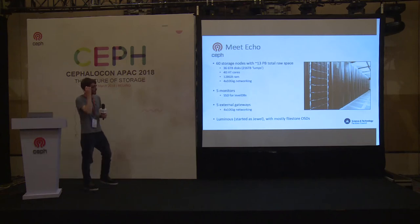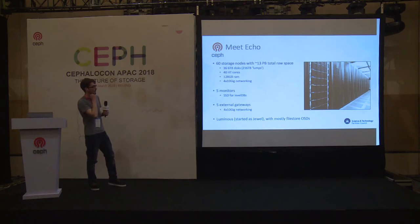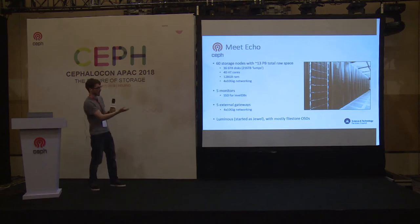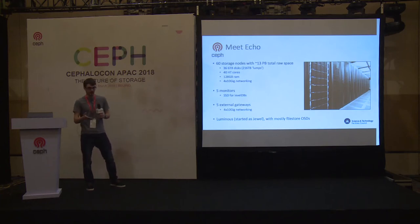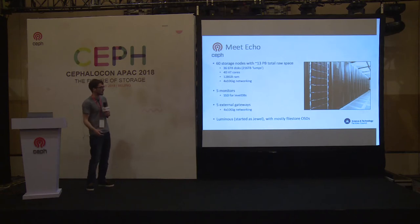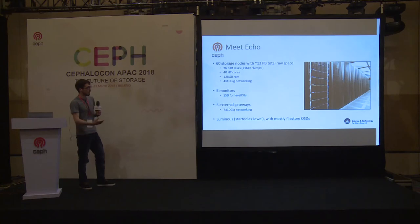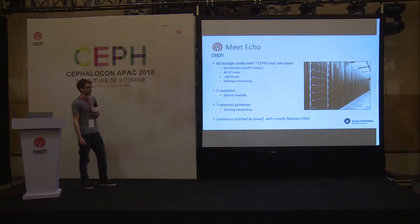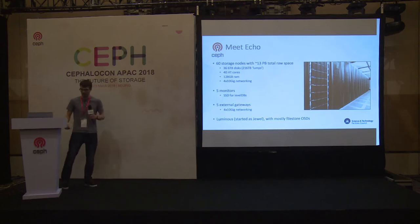This was the first lump of storage we bought for ECHO. It started life on Jewel, we quickly upgraded to Kraken because we had a lot of problems — I'll talk about those in more detail shortly — and then it was upgraded to Luminous recently. There's nothing particularly interesting with this hardware; we were aiming for about a hyperthreaded core per OSD and enough RAM per OSD, which was really all we could afford. That gave us 13 petabytes of total raw space.